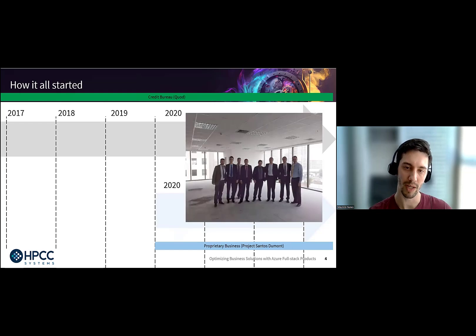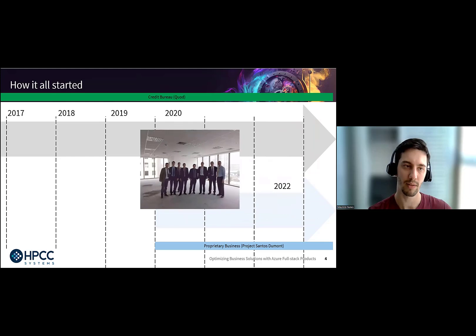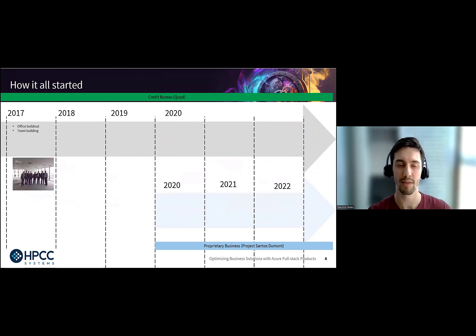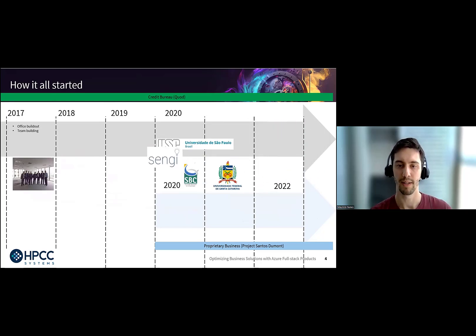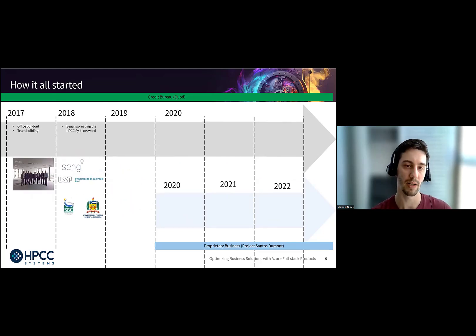Back in 2017, we had this business and went after an office — this picture shows the team back then, the raw office before the build-out. Back then we were doing a lot of team building, interviewing, and training. Since 2018 through today, a group led by Hugo Watanuki has been going to schools, universities, and companies in Brazil to spread the HPCC word — doing workshops, seminars, and even classes being taught at those universities.